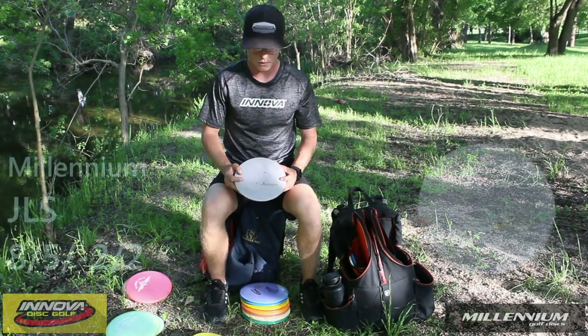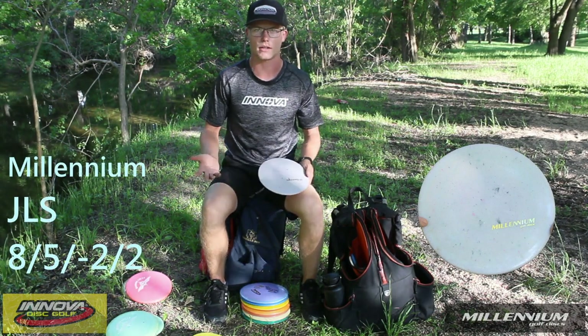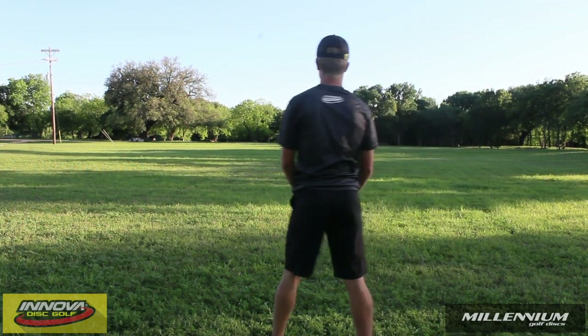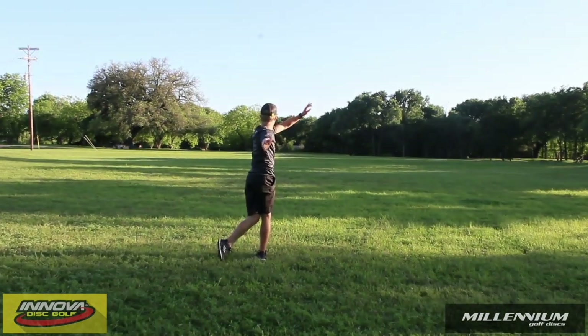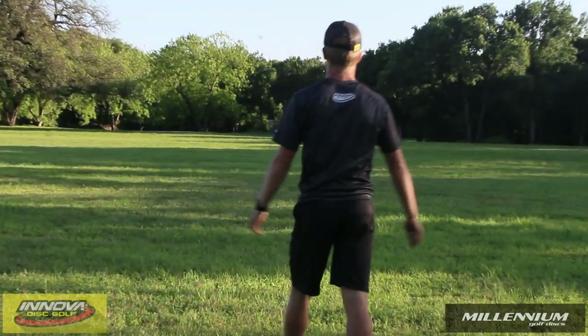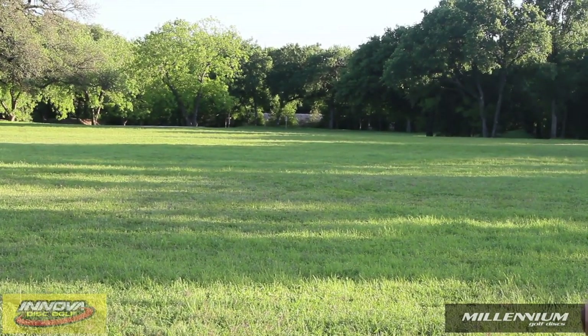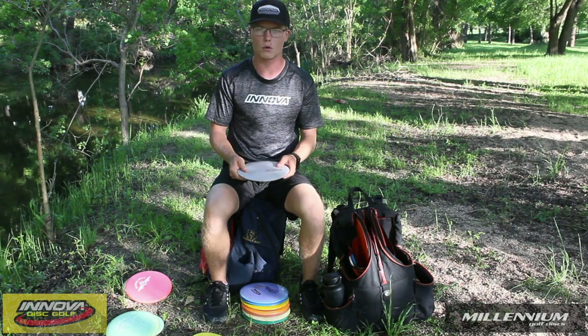On to the fairways. My first fairway driver — basically since I started playing the game — is the JLS. This is almost like a leopard-ish kind of disc, but I feel like it's a little bit faster with a little bit better glide in some situations. Pretty straight to understable right out of the box. I really like to work angles with discs, so this is just a beautiful, workable disc for me.